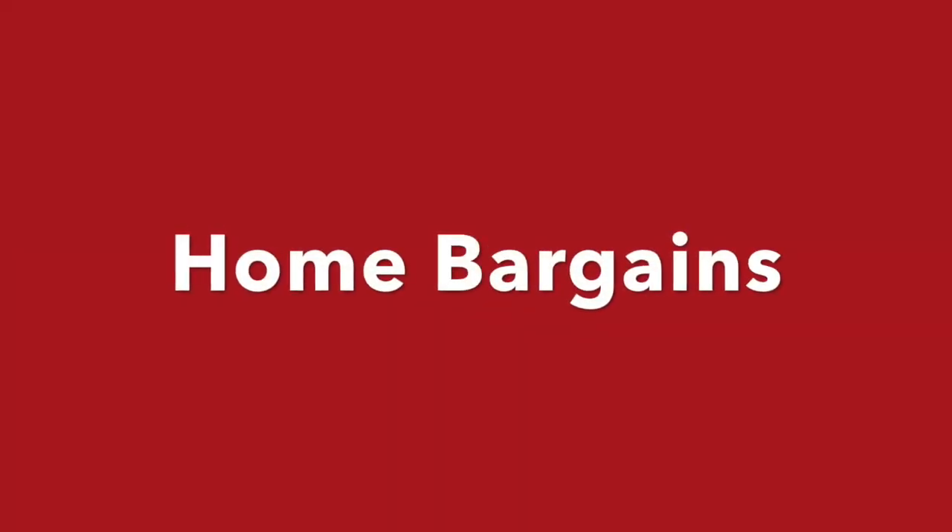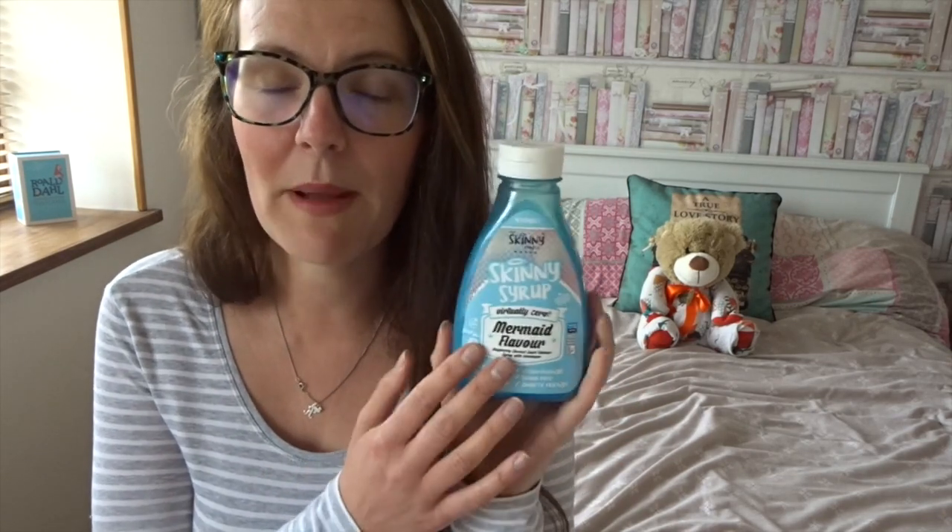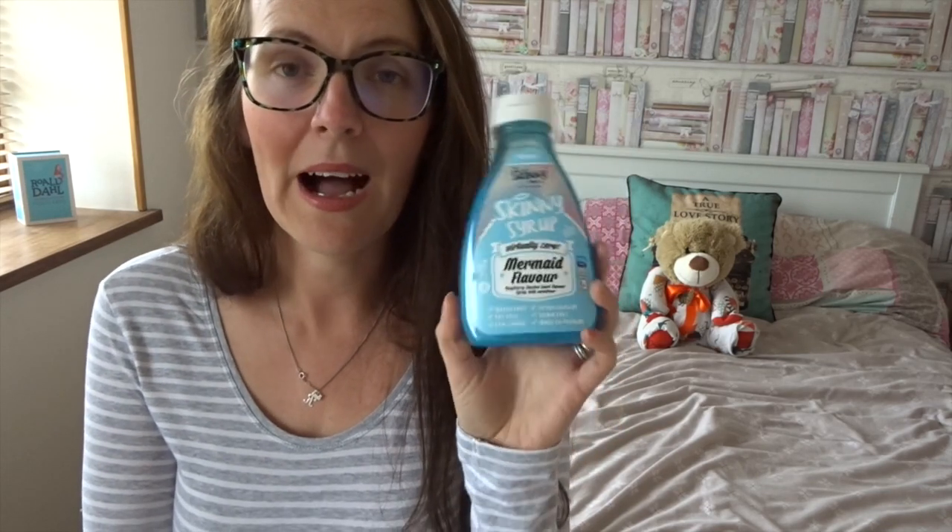Let's move over to Home Bargains. In Home Bargains, they have started selling the Skinny Food Co. Syrups. They're selling two at the moment — it's the Mermaid and the Unicorn. I mentioned these in my latest Home Bargains haul and a few of you asked for my honest opinion regarding these.